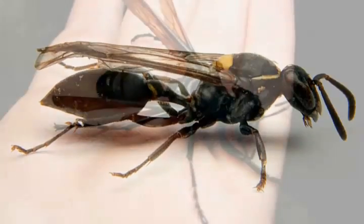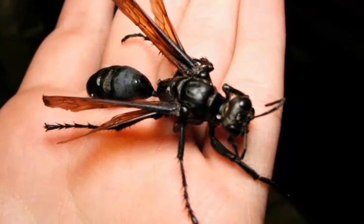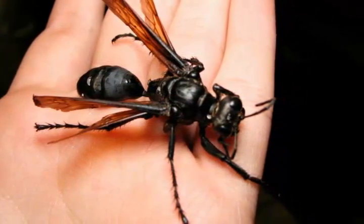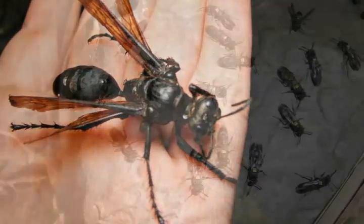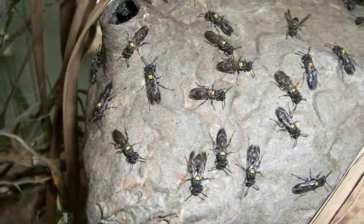This could be useful in developing new combination therapies, where multiple drugs are used simultaneously to treat a cancer by attacking different parts of the cancer cells at the same time.